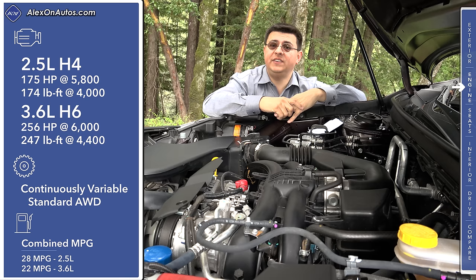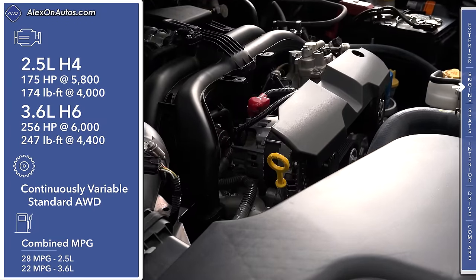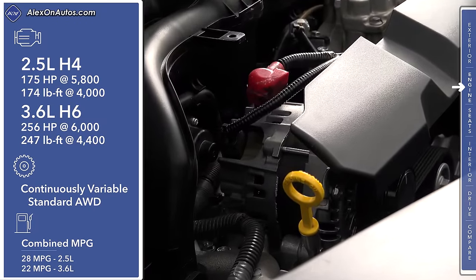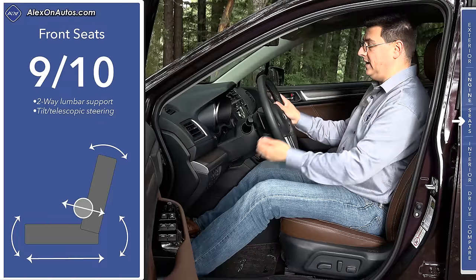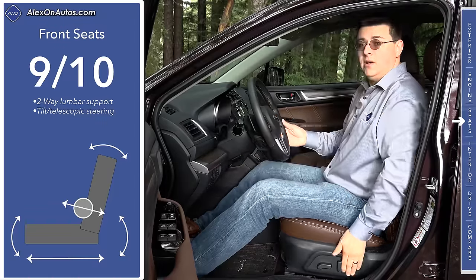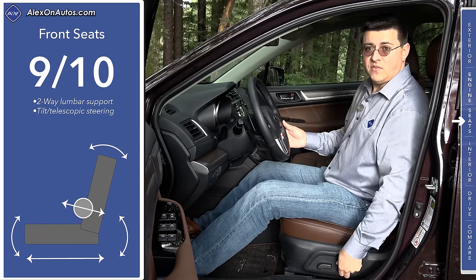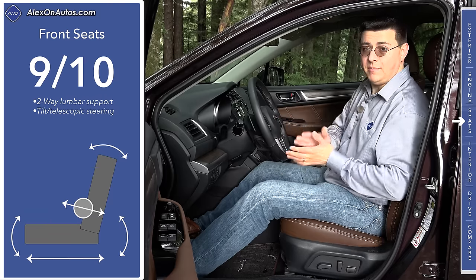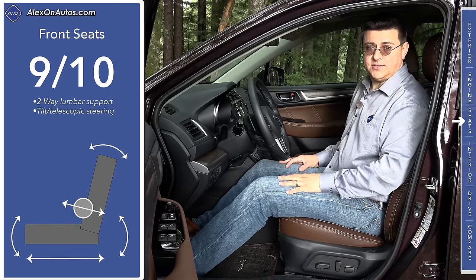If you get the 3.6-liter V6, fuel economy drops quite a bit down to 22 mpg. It's obvious when you look under the hood that Subaru had mild off-roading in mind — they position the alternator nice and high on the engine to help keep it out of the way of mud and water. Front seat comfort is very good in the Outback. We have a tilt-telescopic steering column with a wide range of motion, two-way adjustable lumbar support, and a power seat that offers more adjustability than many entries in the mainstream midsize sedan or compact crossover category.